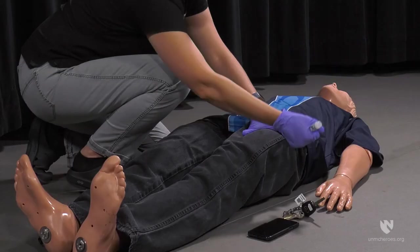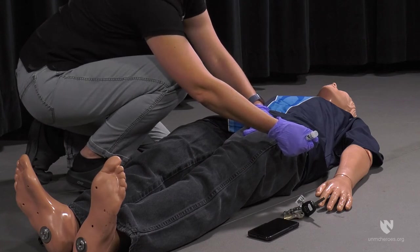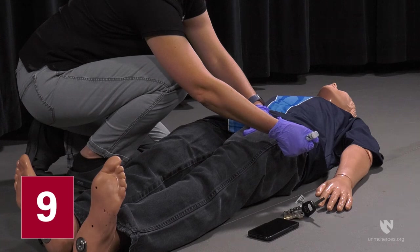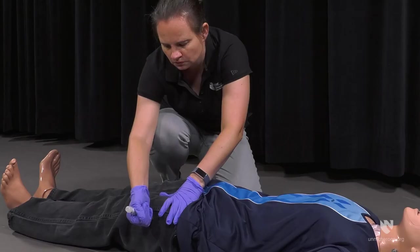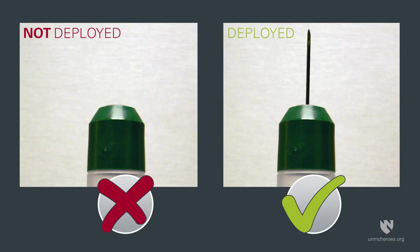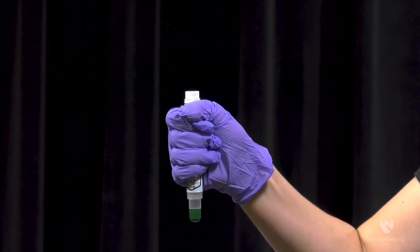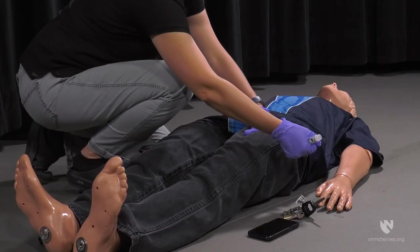Swing and firmly push the green tip straight down at a 90 degree angle against the mid-lateral thigh. Continue to firmly push until you feel the auto-injector trigger. Once triggered, hold the Duodote in place against the injection site for approximately 10 seconds. Remove the Duodote and check that the needle deployed. If the needle did not deploy, the medication was not delivered. Make sure the grey safety release cap is removed and re-attempt administration with firmer pressure.